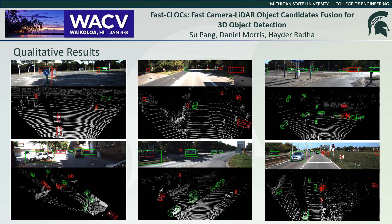These are some qualitative results. The red boxes show the false positives that are removed by Fast CLOCS, and the green boxes are true positives.